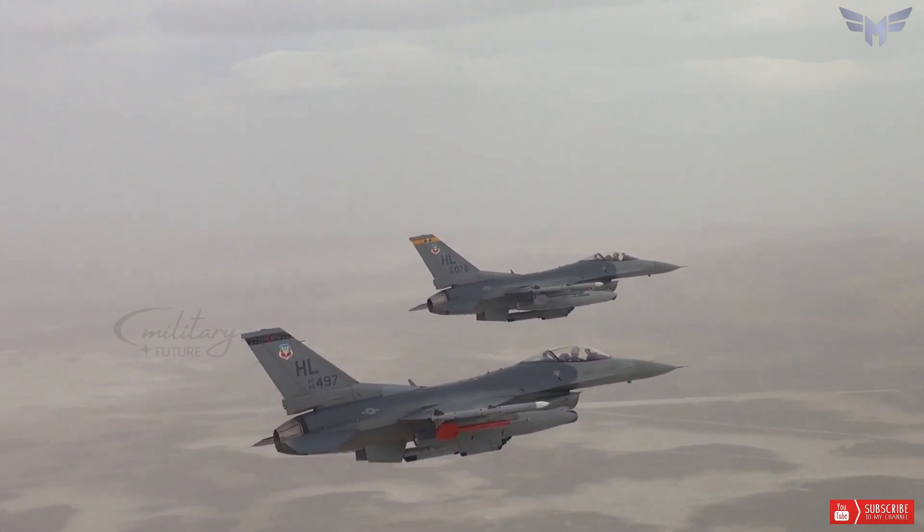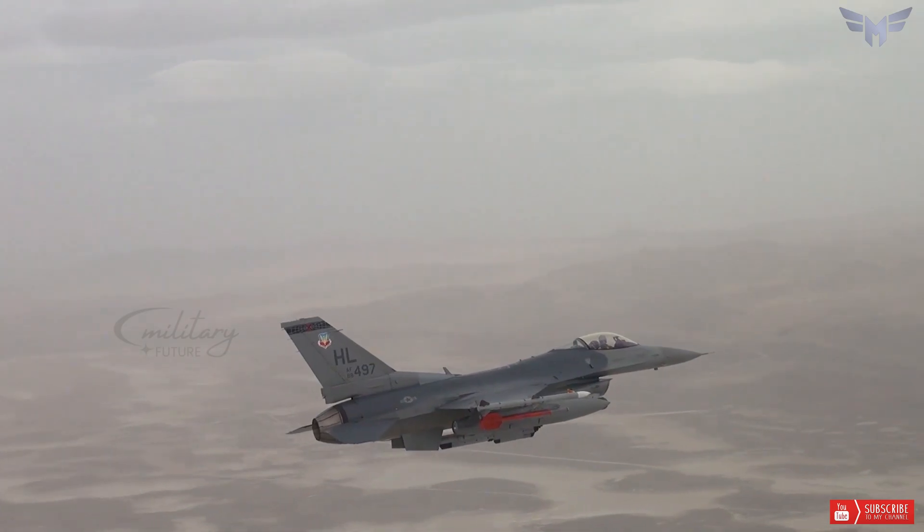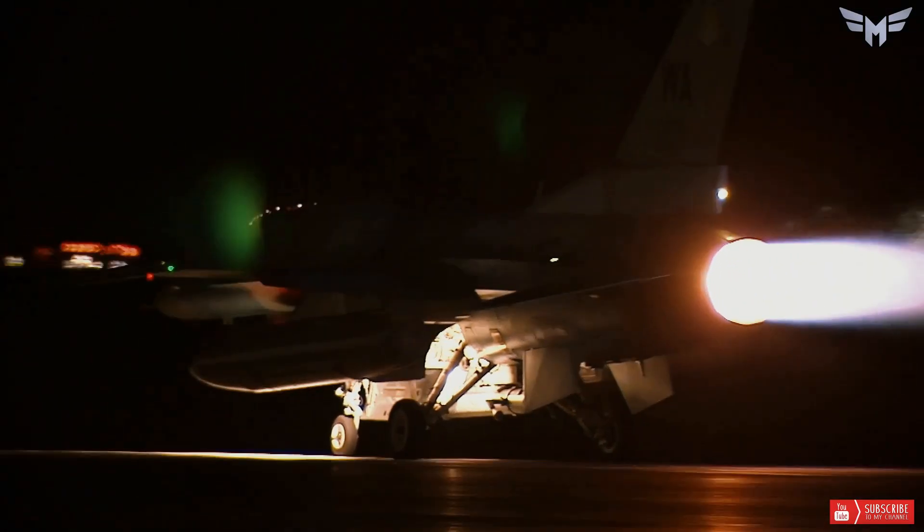The F-16 can perform sharp turns and high-speed maneuvers, thanks to its powerful engines, fly-by-wire control system, and aerodynamic design.